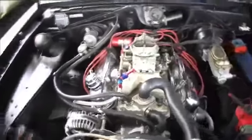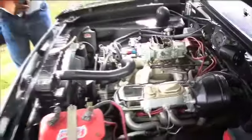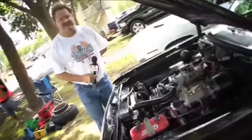The motor's a 360 crate motor. They come out standard at 390 horsepower. You just buy them out of the crate. It's running just a little 650 double pumper.